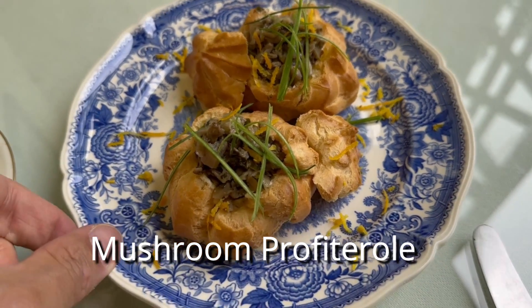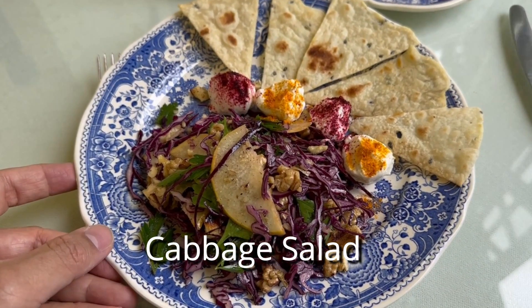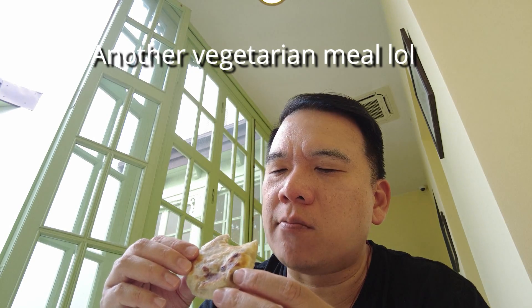This is the mushroom profiteroles with leeks inside as well — so beautiful. And this is the cabbage salad, which is unique to this restaurant — looks too beautiful to eat. Everyone who comes here eats the kachapuri, since it's the main staple of Georgian food, but I really like the lobiyani, which is filled with red bean. They also make a special one here with smoked cheese, and they have a mini version too. I ordered the mini version — it's really hot, but I had to take a bite. It's really good. Lobiyani over kachapuri any day.